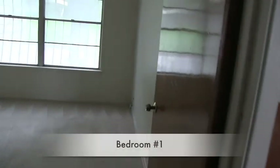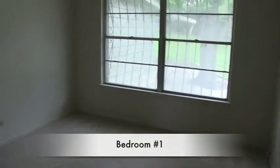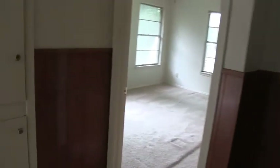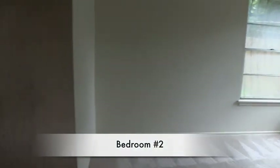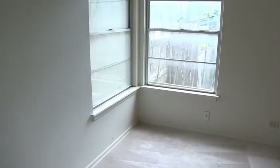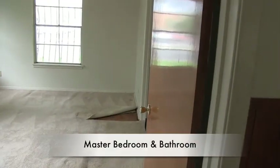Coming down the hallway to the left, we have bedroom number one — about a 12 by 12, a pretty standard bedroom with bifold doors for the closet. This bedroom really needs painting and just a change of carpet. Around the corner we have bedroom number two, about the same size at the back corner of the home. This closet is missing the bifold doors, but gives you an idea of the layout of the room.